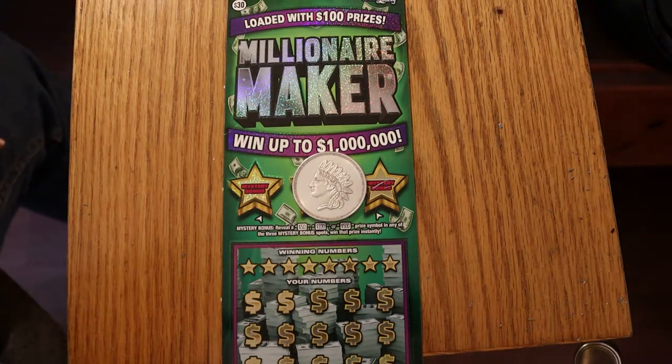Hello YouTube, AZ Scratchers here with another scratch-in session. Today we have three of the $30 Arizona Lottery Millionaire Maker — a new game that came out at the start of May. The odds are 1 in 2.56, and the book number is 617863.